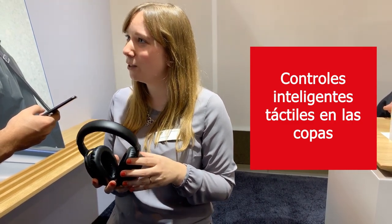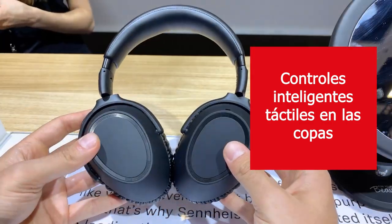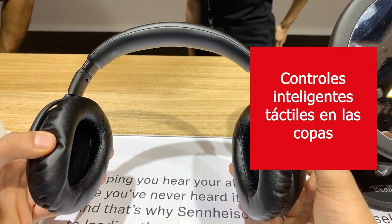It has the smart pause feature that you also have with the Momentum Wireless, and both products have a transparent hearing function, which on this model you activate with a double tap on the right ear cup.